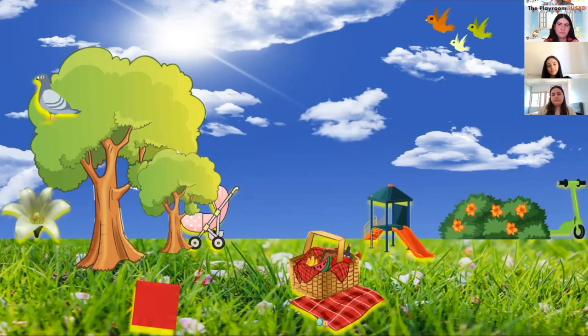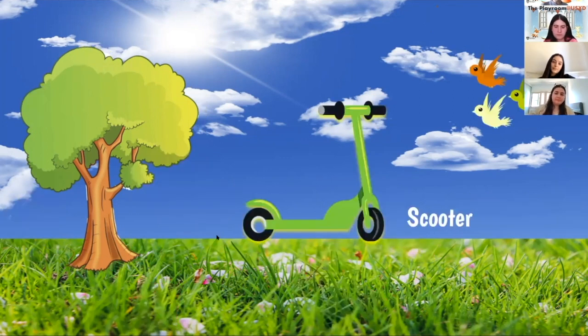All right, last one — where is the green scooter? Eliana — it's behind the bush, well done! The scooter is behind the bush. Scooters are fun to travel from place to place on — they can be a little bit wobbly, but practice makes perfect. Has anybody been on a scooter?